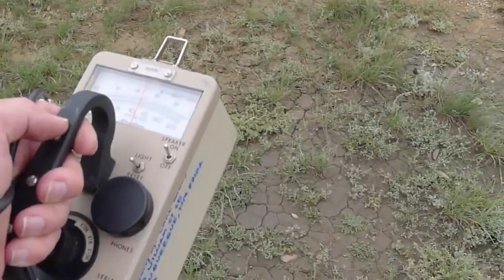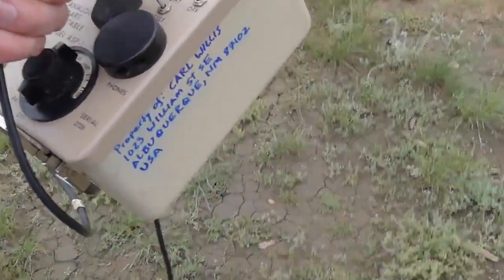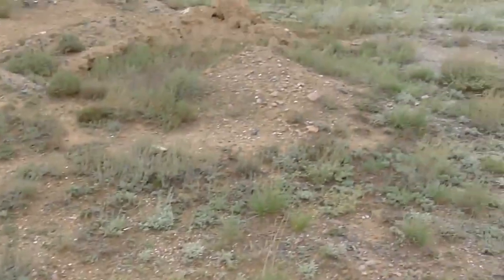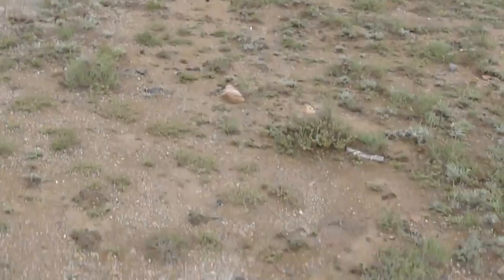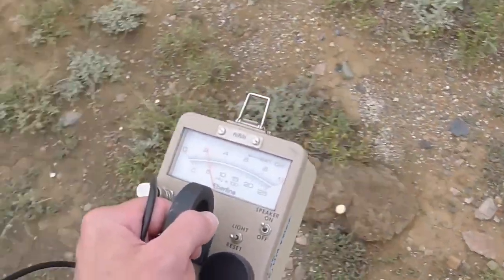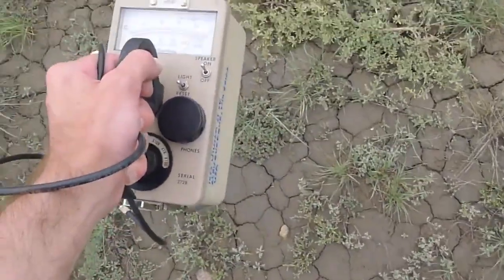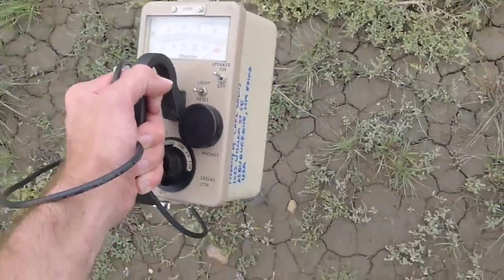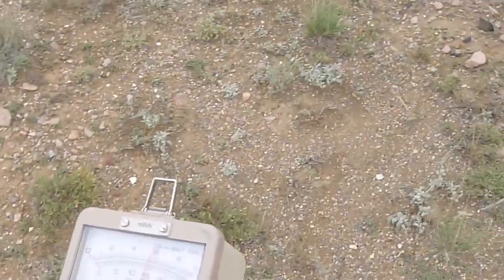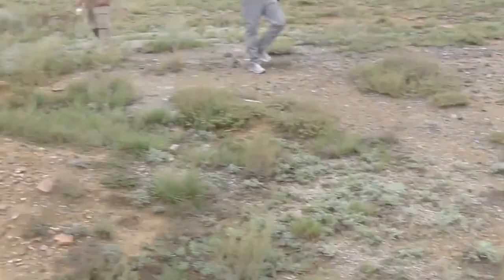You'll notice that the scintillation counter is roaring. We are currently at about maybe 20 times background here in Korchadov, but it's very spotty — right here you won't see anything, whereas if I move over to this area where there's mud, you'll see it's off scale. So this is spotty contamination, probably cesium-137.